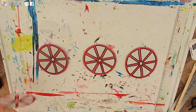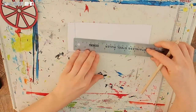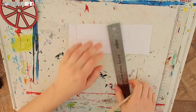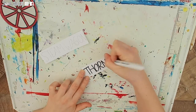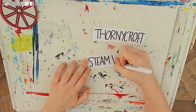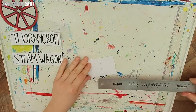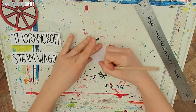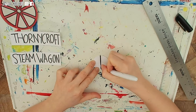Now I want to do the same design on my other three wheels. Taking some white card, I am going to draw two rectangles roughly 3cm tall and 13cm wide. I will cut them out and write Thornycroft in one and Steam Wagon in the other. Taking some more white card, I am going to draw a circle roughly 4cm in width and height — this will be for my steering wheel. I will add some details with a black pen.